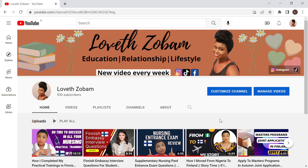Hello guys, welcome back to my channel. My name is Loveth. If you're new here, you're welcome. If you're returning, welcome back. I'm going to walk you through the website and I just want you to be able to do it yourself.